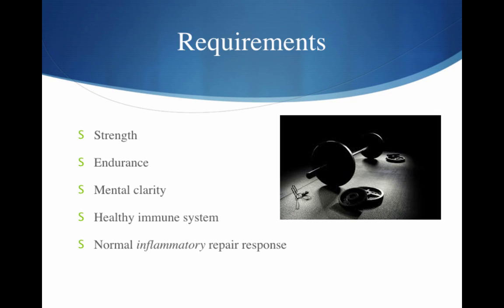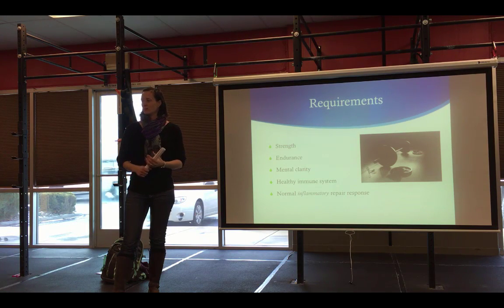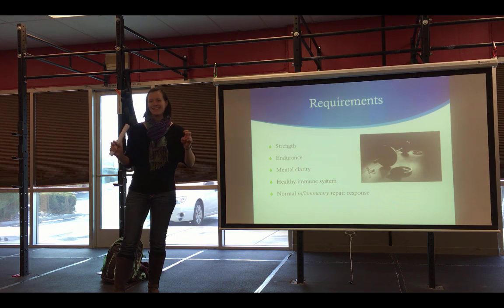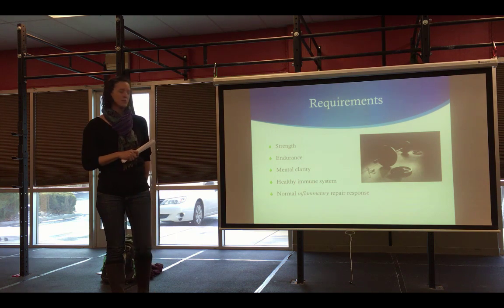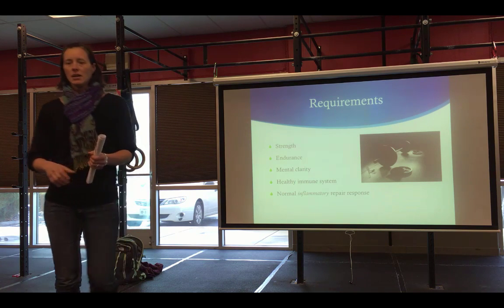I want to focus on these last two points as they relate to nutrition, because I think it's really critical. You need to have a healthy immune system — if you're going to be exposed to different bacteria and bugs, your body needs to respond. But you also need to have a normal inflammatory repair response, particularly for CrossFit, because we're regularly inflaming ourselves in a controlled manner from a mechanical standpoint. You need a normal inflammatory response to repair, particularly if you have an injury.